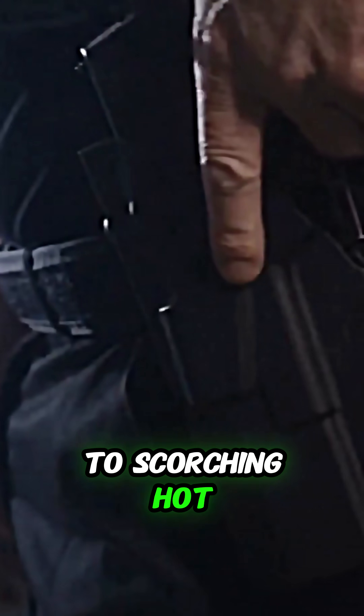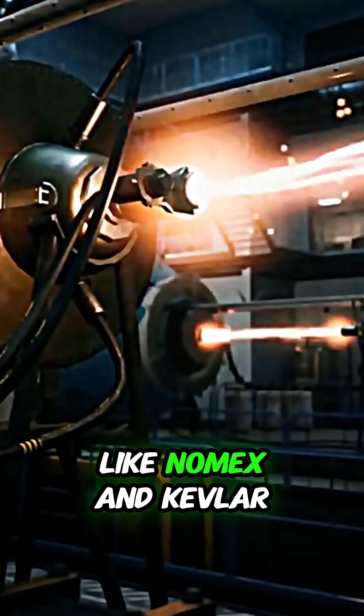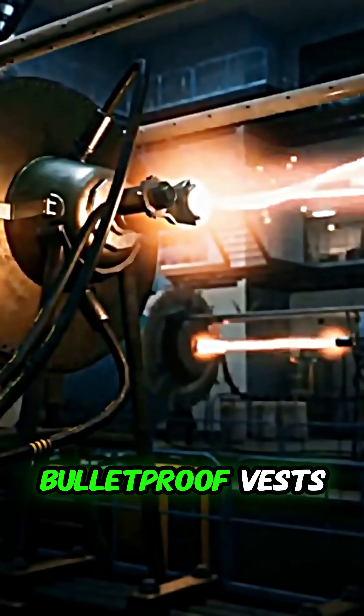First, engineers designed the suit to be heat-resistant, because space can go from freezing cold to scorching hot. The outer layer is made from special materials like Nomex and Kevlar, the same stuff used in bulletproof vests.